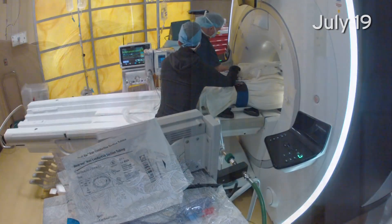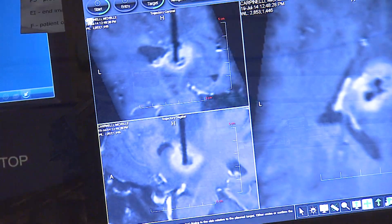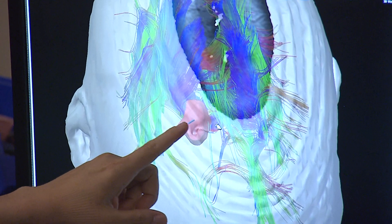The patient, 52-year-old Michelle Carpinelli, has been put under, and a small hole has been drilled in her skull. Special instruments are mounted on her head to make sure Chen stays on the right path.